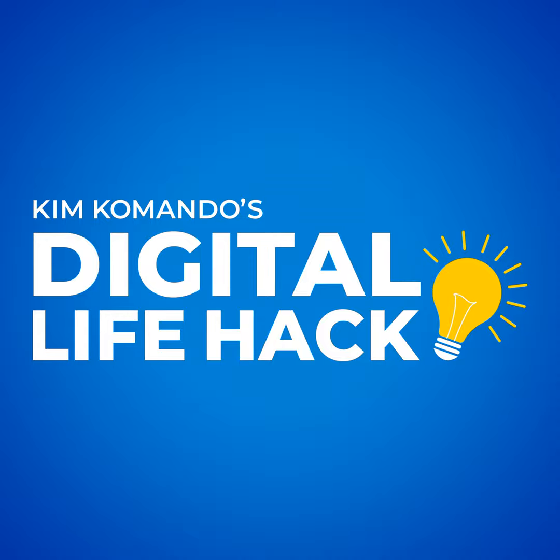Losing a phone is a tragedy. Think about it — your whole life is captured there: your family photos and videos, and all the apps on your phone, from social media to banking. A lost phone is a major security liability.